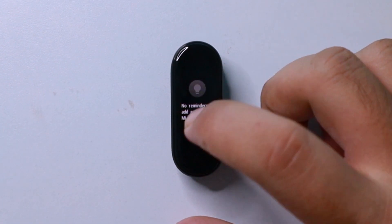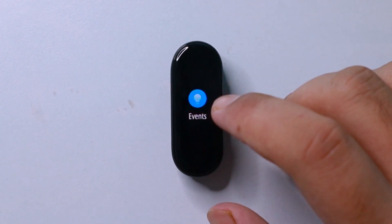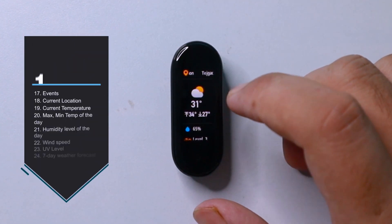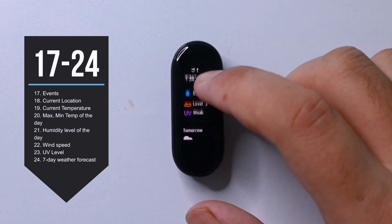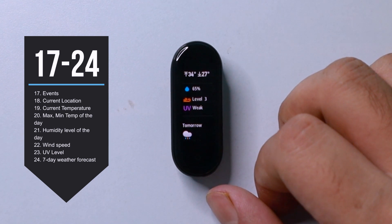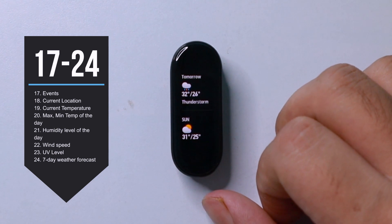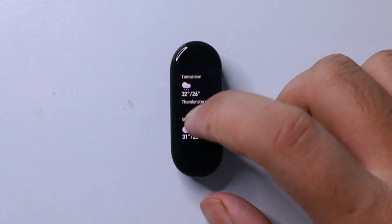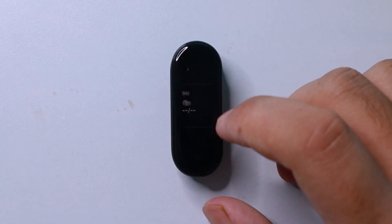In the next page, you'll have your events, only if you set it from the Mi Fit app. Up next, we have the weather. Here you get to view your current location, the current temperature, maximum and minimum temperature, humidity level, wind level, and even the UV level. That is a lot of detail to have in the weather section. Looks like Xiaomi is definitely using the extra space they have in the display compared to the Mi Band 4.